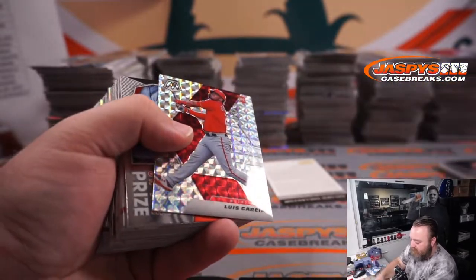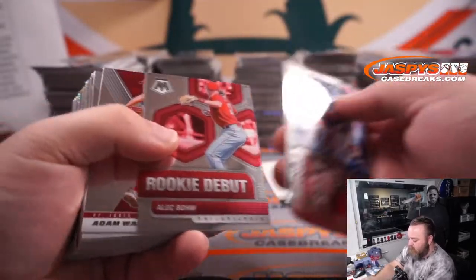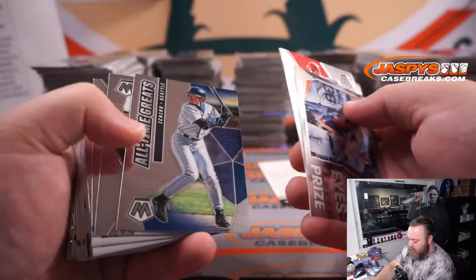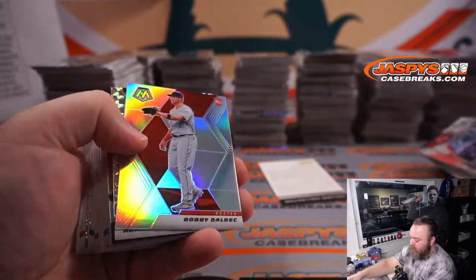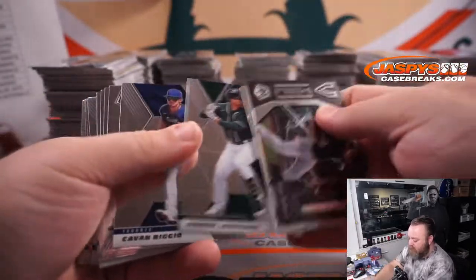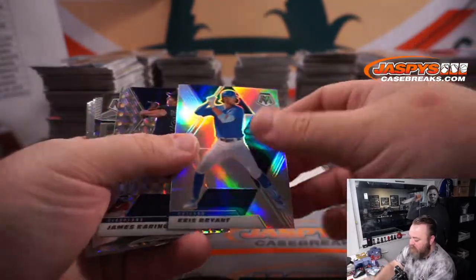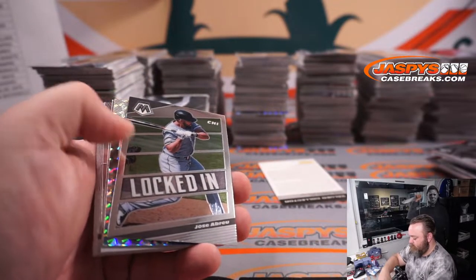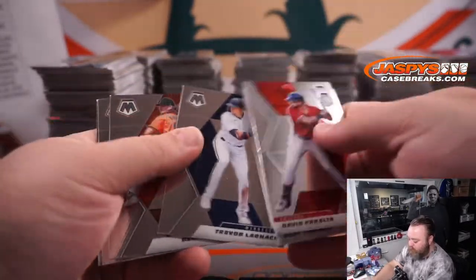Alec Bohm for the Phillies. Joey Bart Giants. Nick Madrigal White Sox. Bobby Dahlbeck Red Sox. Alberto Mondesi Royals. Chris Bryant Cubs. James Karinchak Indians. Tanner Houck to 99 for the Red Sox. Steven Woodka and Michael Brantley Astros. Jonathan India — Reds. Manny Machado Padres. Dylan Carlson Cardinals. Aaron Nola Phillies. Eduardo Rodriguez Red Sox. Ryan Mountcastle Orioles. Framber Valdez Astros. Yermin Mercedes White Sox. Jazz Chisholm Marlins.